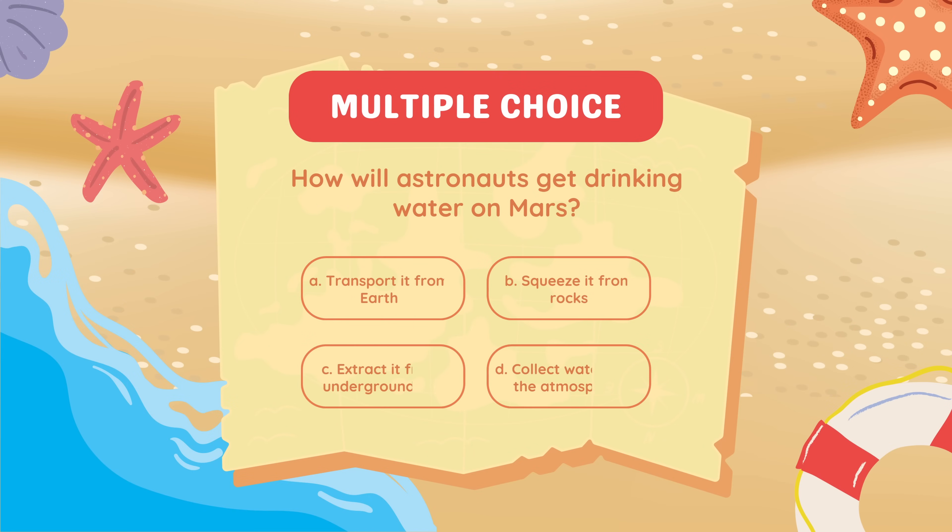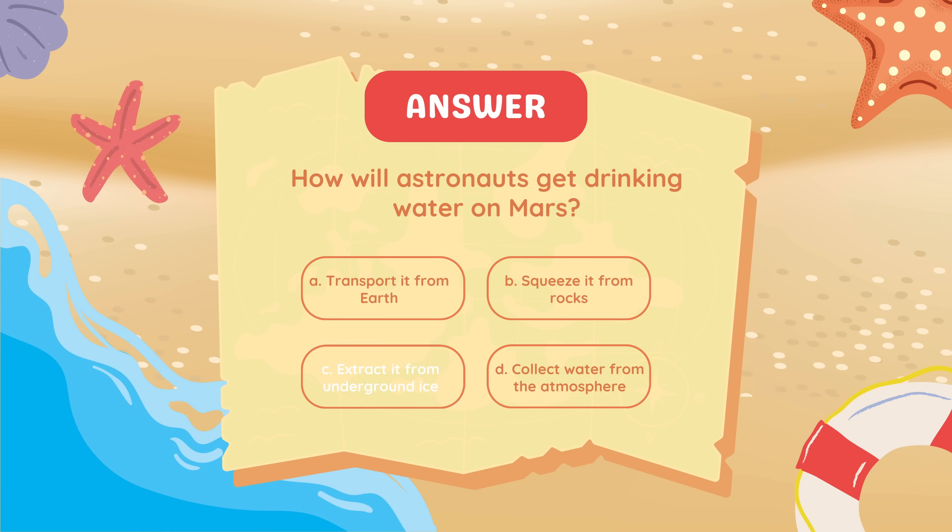How will astronauts get drinking water on Mars? Extract it from underground ice.